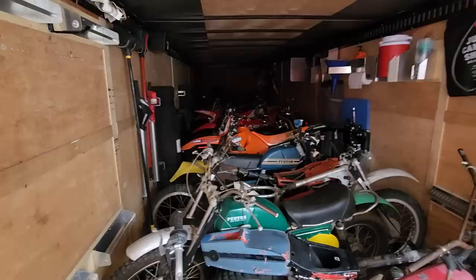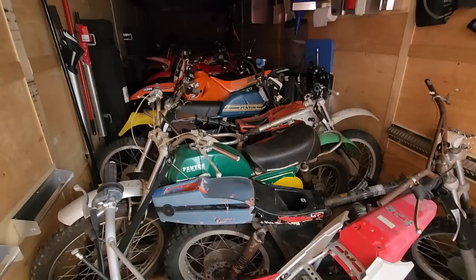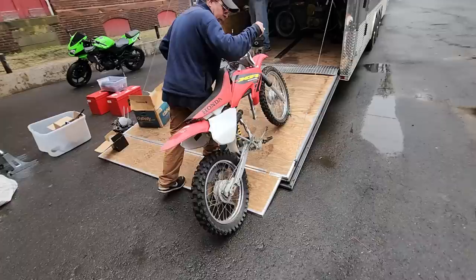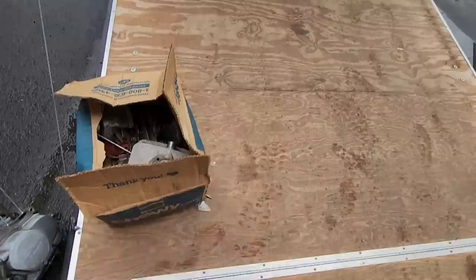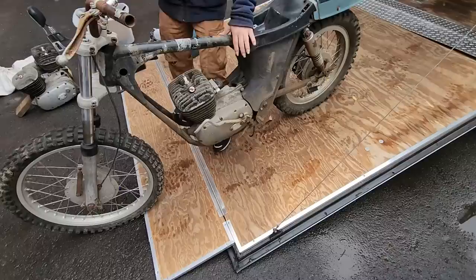Look at these bad boys — got a Penton, an XR-120, two Pentons, a KTM. Old school's got an XR-100 here. May look like a bone to you, but we got in this box right here a brand new BBR 120 big bore cylinder and I got the engine in there, so we're gonna make lemonade out of a lemon. This one's an Osa, looks like a 250.